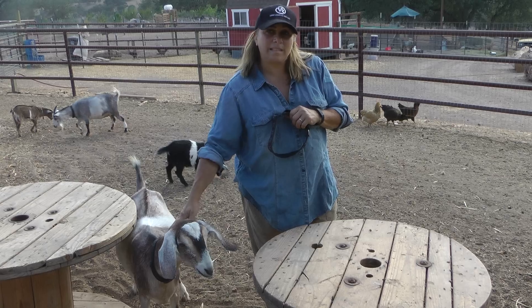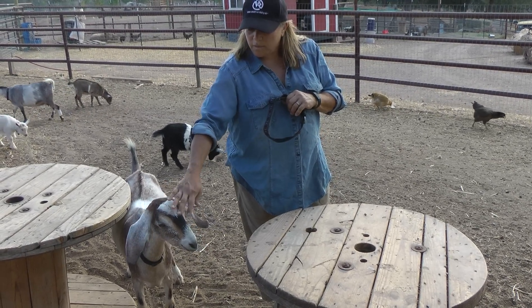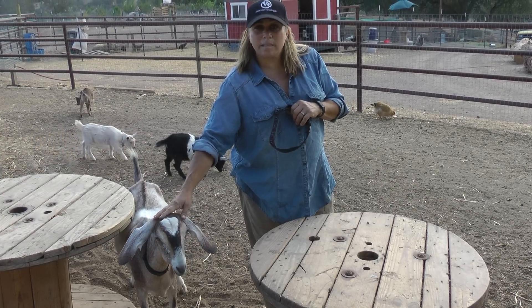They're manageable when you have to do any sort of vaccinations, or you have to do the hoof trimming. They're a nice size, and you can see how sweet and docile they are.